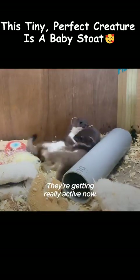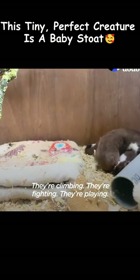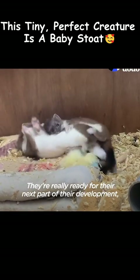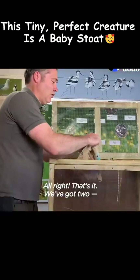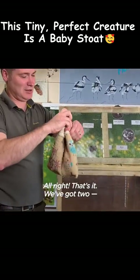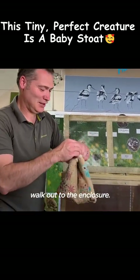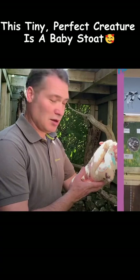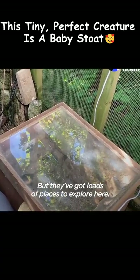They're getting really active now — they're climbing, they're fighting, they're playing. They're really ready for the next part of their development, which is going outside into the release enclosure. We've got two stoats in here now and we're just going to walk out to the enclosure.